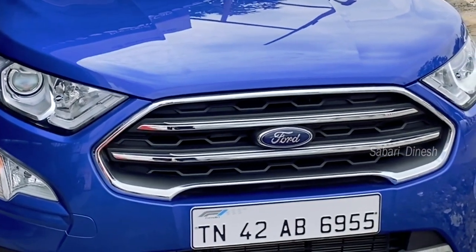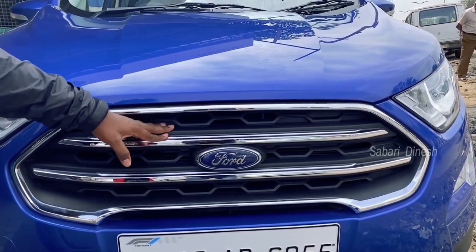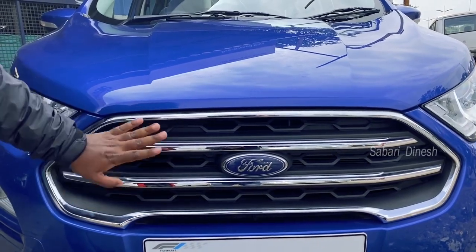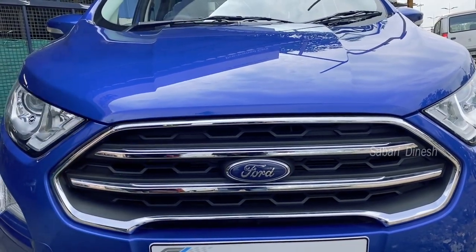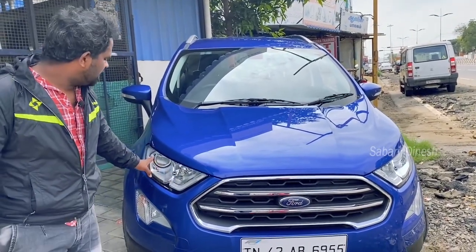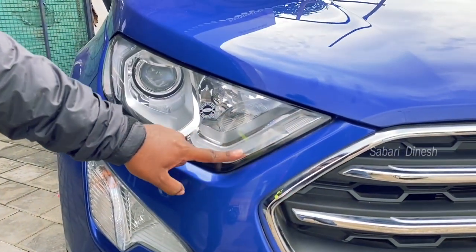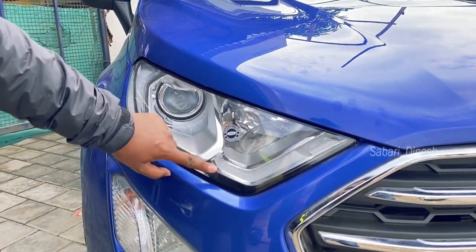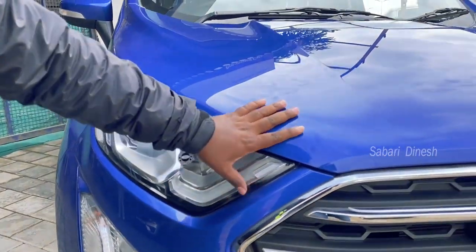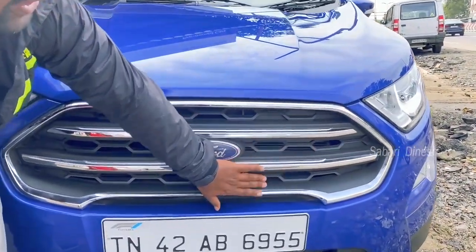This car has a chrome finish in 4 lines. There is a black cutting edge, which will give a nice view. This is a projector headlamp with a halogen light and DRL lighting — the DRL lighting is very crisp. The chrome and 4 lines of chrome lighting visually enhance the look of the car.